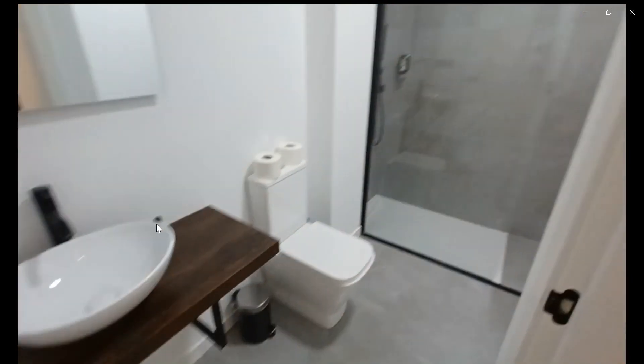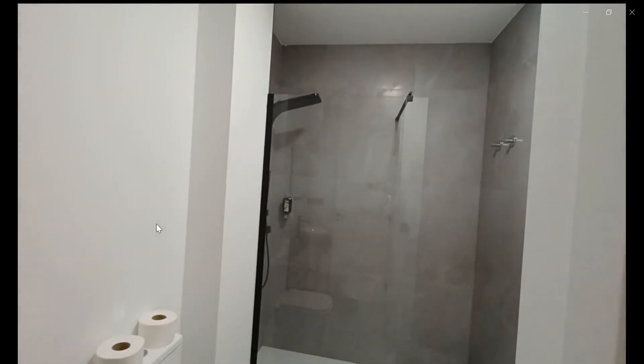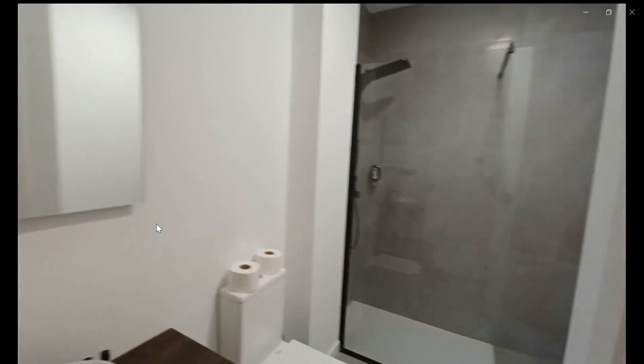As soon as you walk into the bathroom, you can see a shower with a toilet and the sink, and a mirror right on top.